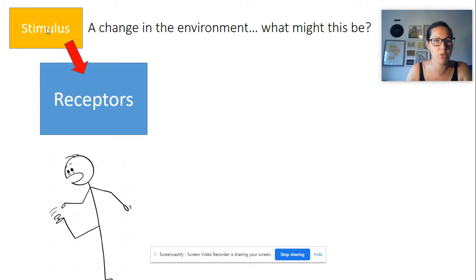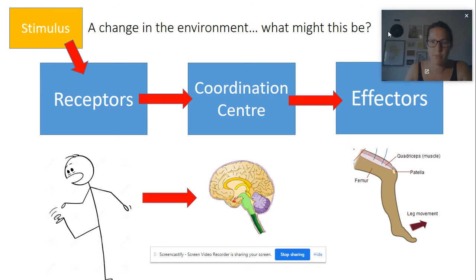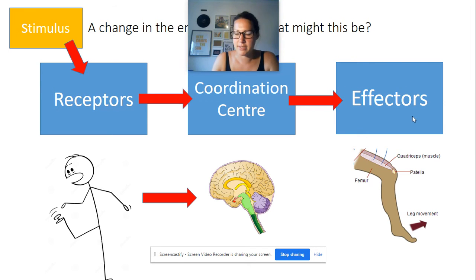Those specialist cells are called receptors. So we've got our stimulus — we've just gone through five of those — and that change is detected by receptors, which are essentially responsible for noticing the change in the environment. They then transmit this information to a coordination centre, which is usually, but not always, the brain. The coordination centre decides what to do with that information and then sends it to an effector — the part of your body which is going to make a response.